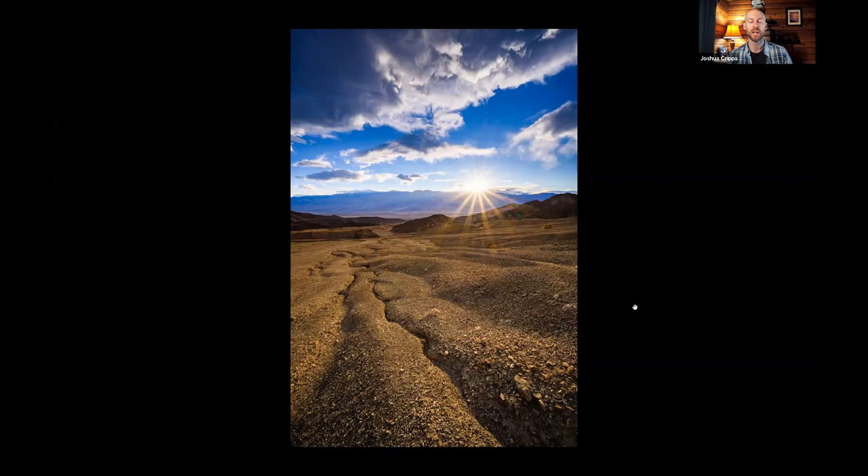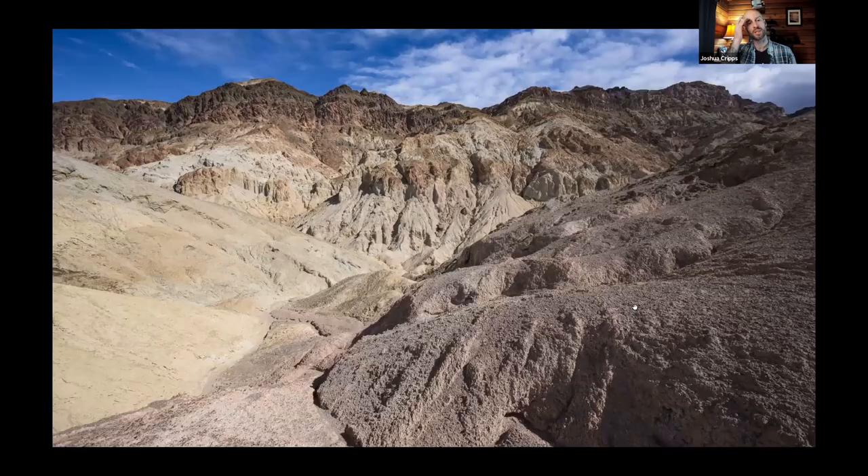Death Valley is one of my local national parks out here in California, about three and a half hours away from me, so I've spent quite a lot of time here. One of the places I've dismissed for many years is called Artist Drive — a long snaking road that winds through hills with different colors of minerals. Years ago when I took this drive I thought it was all just pale tan color, not really speaking to me as a photographer.